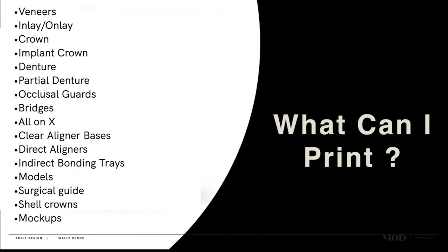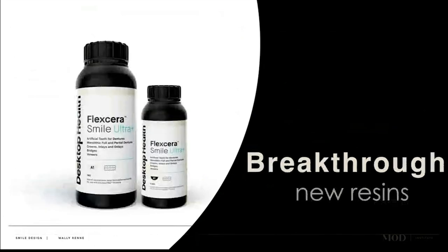Direct aligners — something we've been working on for the past four years, currently with FDA — it's a resin you could actually print the aligner directly versus doing a suck-down. Everybody including Invisalign and OrthoFX is doing aligners on printed models. You could also do indirect bonding trays which are rubbery, with brackets pre-located for more precise bonding. Of course you can print models, surgical guides, shell crowns, and mock-ups.